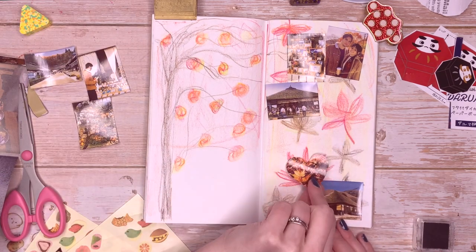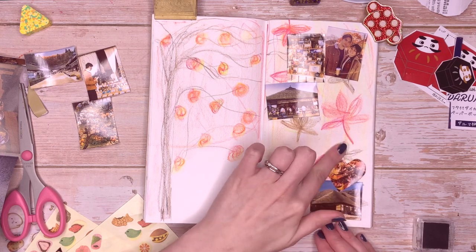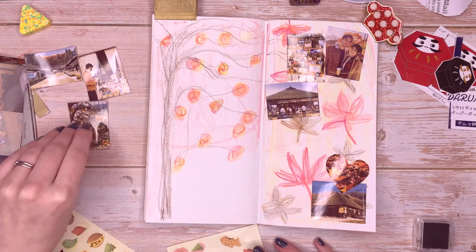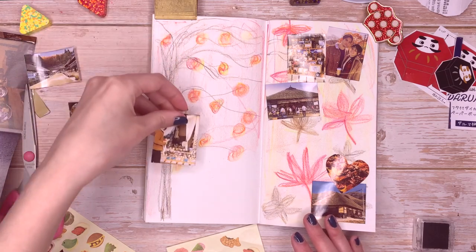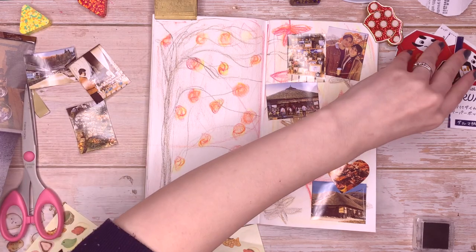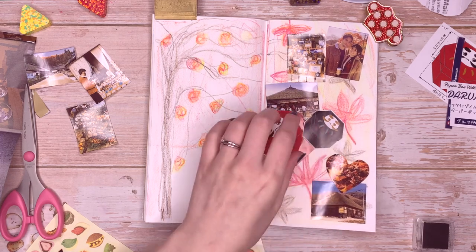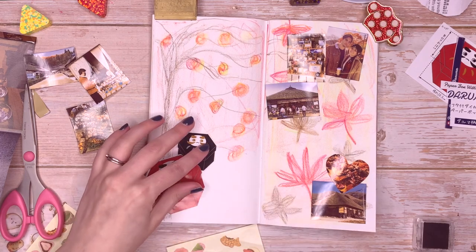I'm trying to do this fairly quickly as we have friends coming over later and I want to get this done before they arrive. Hopefully these colours give you an idea of the kind of day we had. It's going to be really hard to leave blank space because I have so many things I want to stick on, and I always do this — I do nice backgrounds and then end up covering them up anyway.